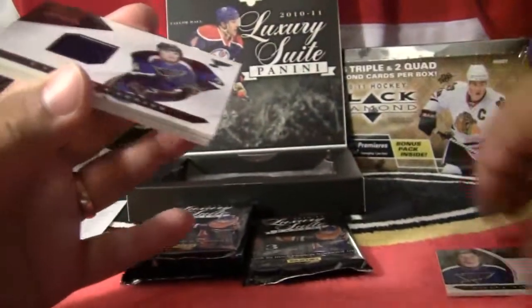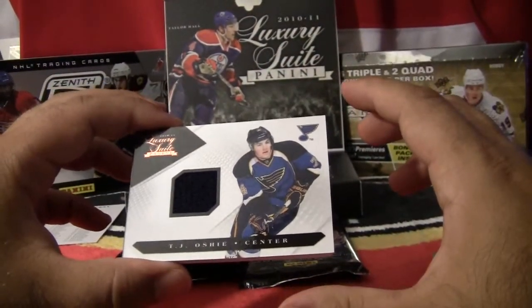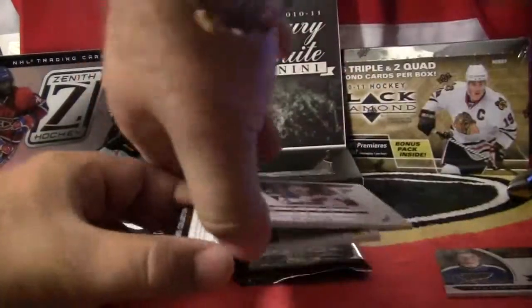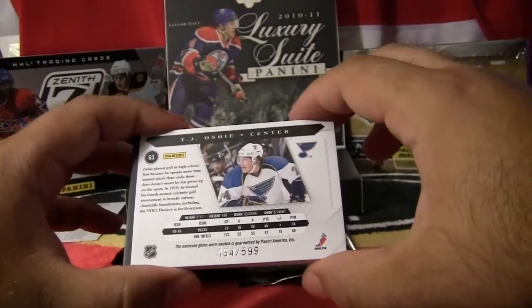Our second hit, also going to the St. Louis Blues — this is TJ Oshie. TJ Oshie, St. Louis Blues. This card is numbered 464 out of 599.